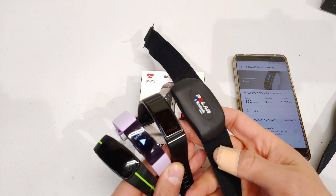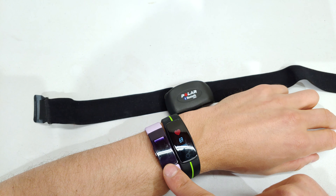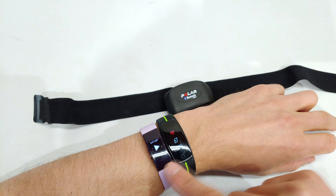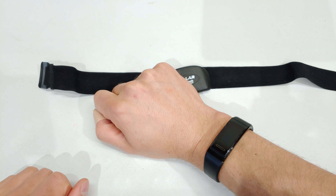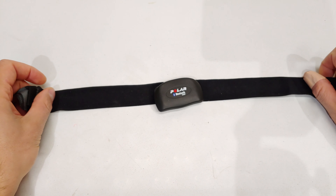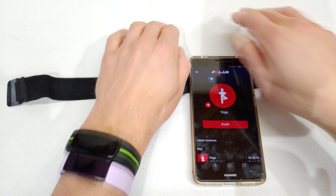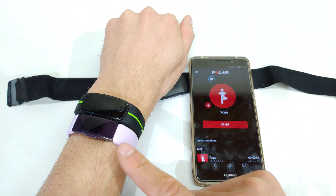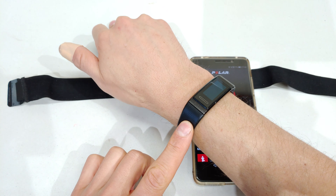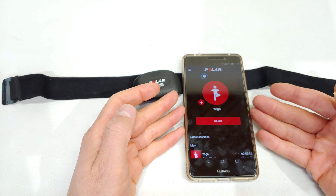On my left hand I have the Fitbit Inspire HR and the Sky Grand tracker. On my right arm I have the Huawei Band 3, and I'll wear the chest strap on my chest and measure the Polar via the Polar app. Each watch uses its own app: the Fitbit app, Very Fit Pro, and the Huawei Health app. While I do the training, you will see my heart rate live using the Polar app on the phone.